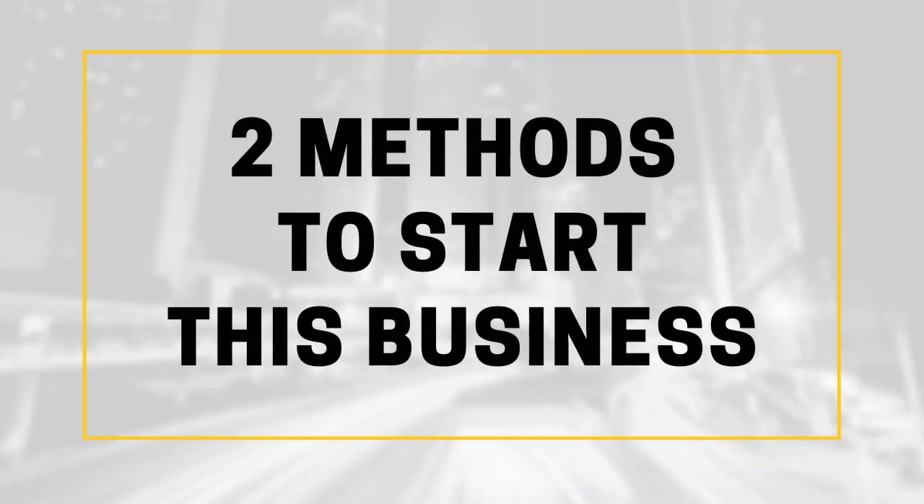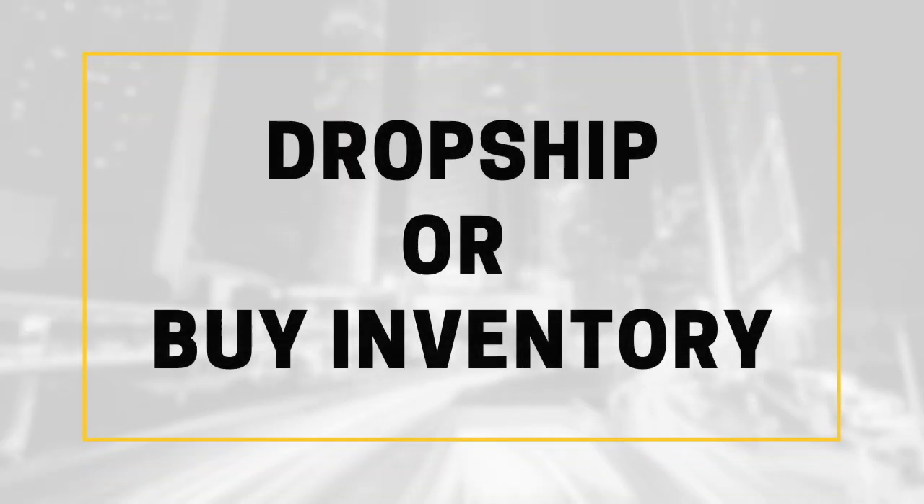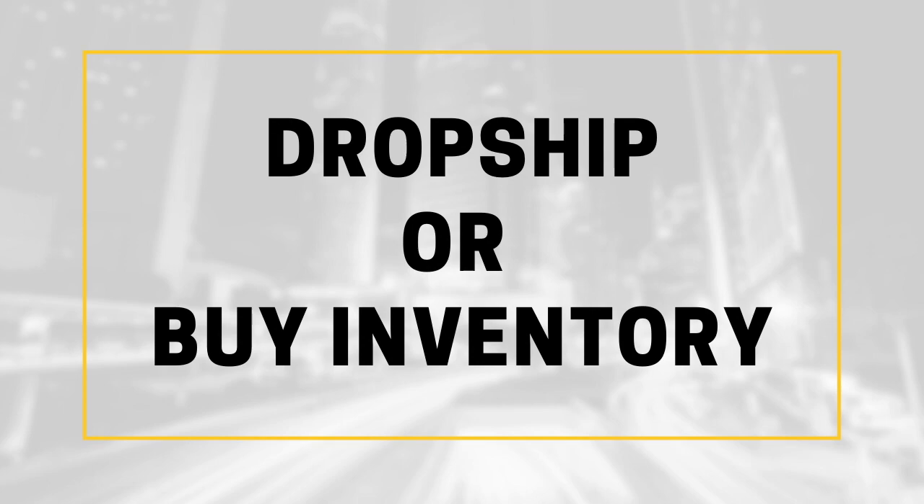So here's what you'll need to get started. There are two methods to start this kind of business. You can set it up as a dropship store where someone else is responsible for shipping the goods to the customer, or you can buy your own inventory, have your own store, and ship out everything to your own customers. Once you choose a method, you can now proceed to step one.